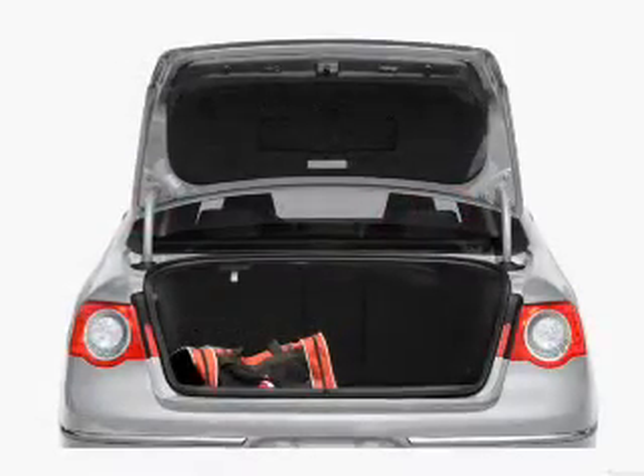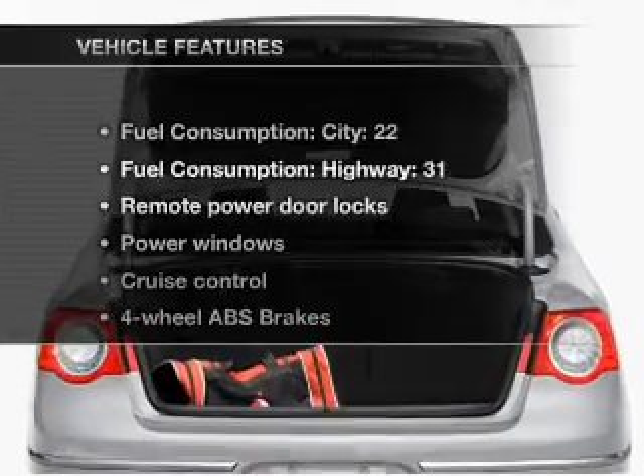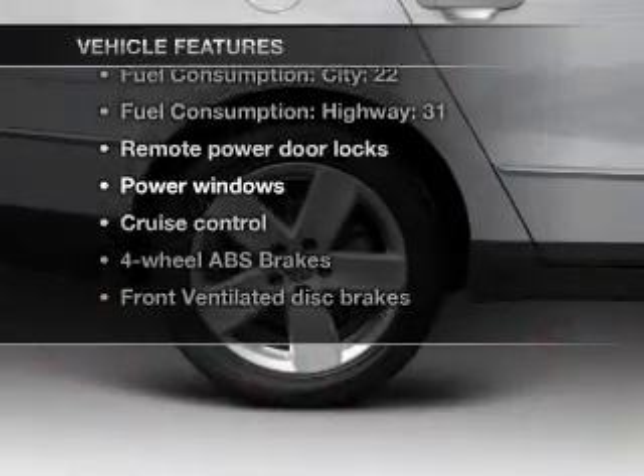You will appreciate the safety feature of anti-lock brakes. Let the sunshine in with a sunroof. Plus, enjoy these notable features that are included in this vehicle.